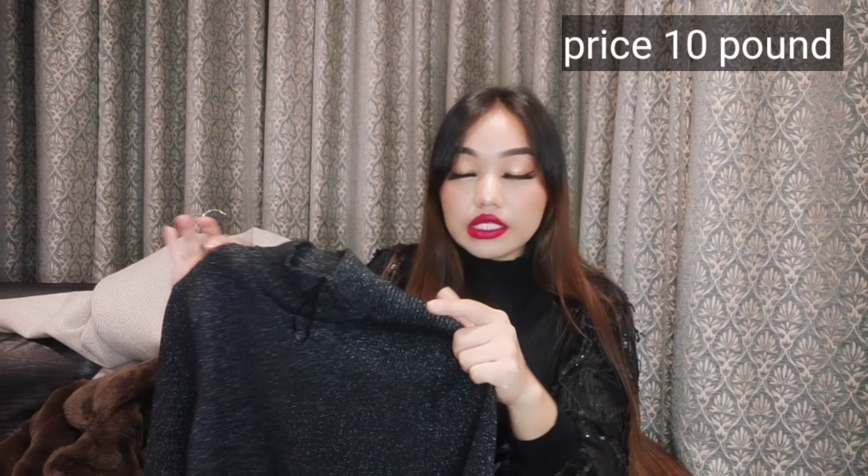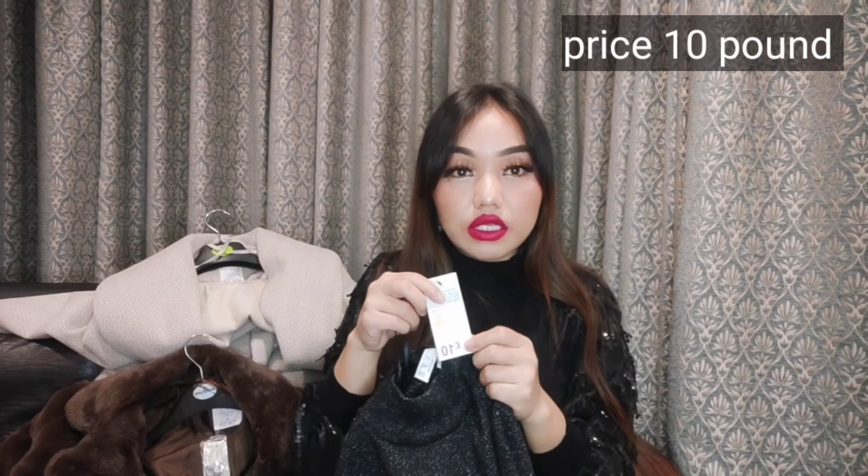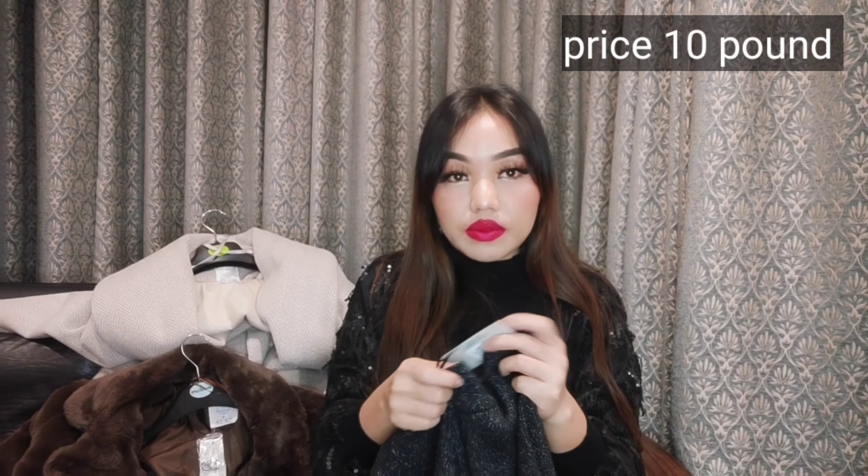Another item is this black turtleneck sweater. It's a little shimmery but I really loved it when I tried it. It goes well with skirts, any pants — anything. Basically if you want to go to a party but still be warm, you can get it from Primark. This was 10 pounds, size L, and it fits really well. Perfect for party wear — it goes well with everything.